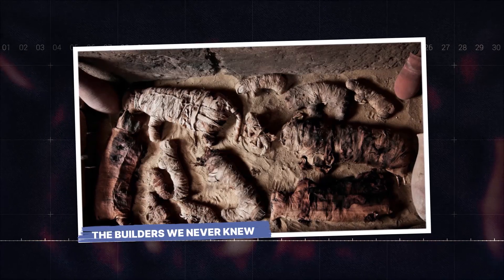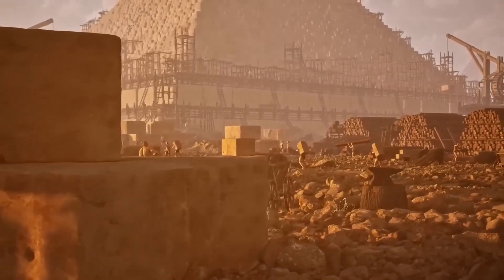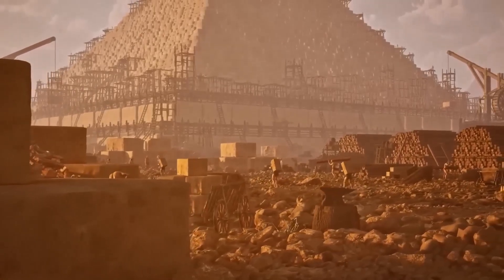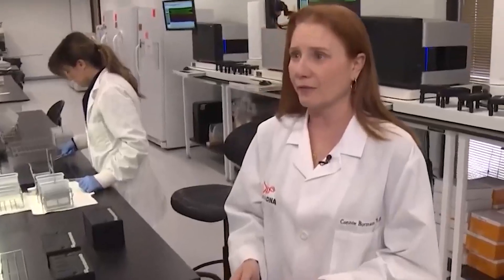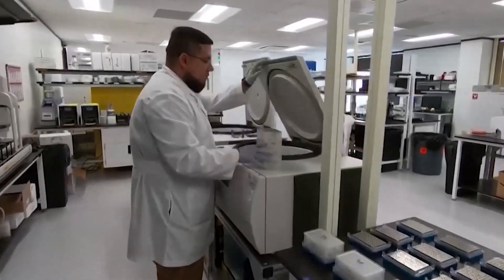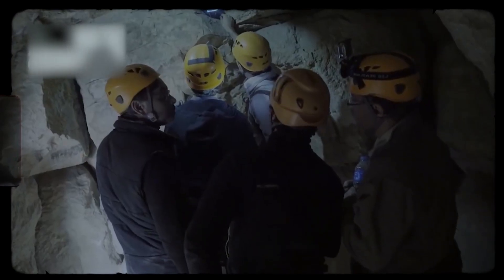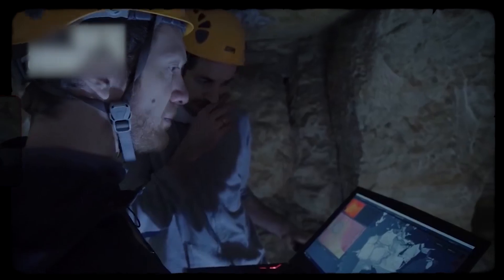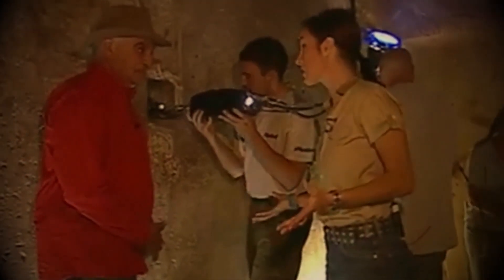The builders we never knew. With every scientific dead-end they hit, the researchers were forced to consider more and more out-there ideas. When you eliminate the impossible, whatever remains, no matter how improbable, must be the truth. And all the possible explanations had been eliminated. This DNA wasn't from a known animal. It wasn't a contaminant. It was real, and it was in the pyramid. So, what were the improbable possibilities left on the table? The first and most obvious one is, to put it mildly, controversial.